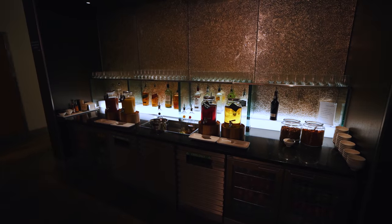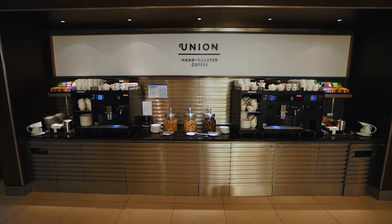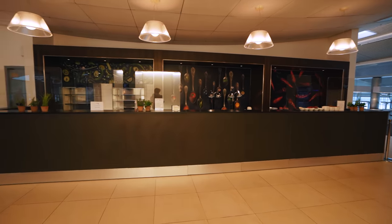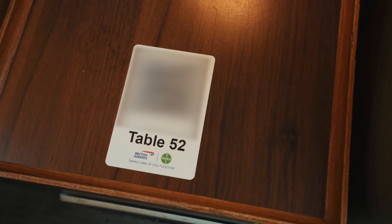There was a wide selection of beverages, both alcoholic and non-alcoholic. Unfortunately, there was no buffet or self-serve food available, most likely as a response to COVID. But each table has a QR code you can scan to order some snacks and light meals.